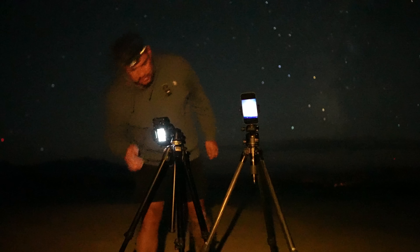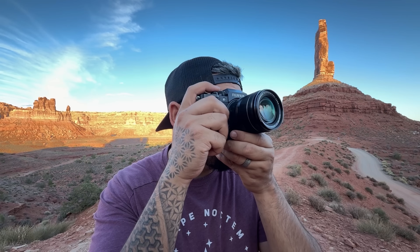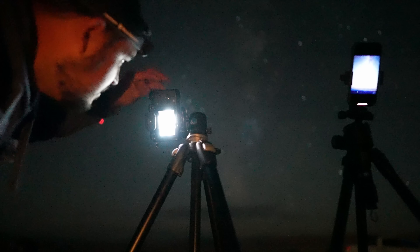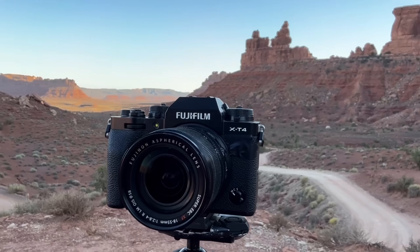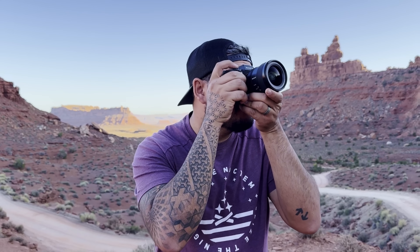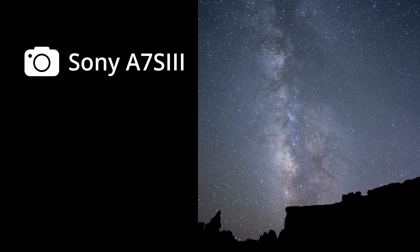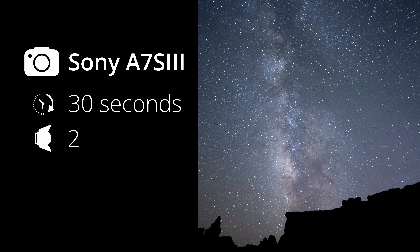Before I reveal the shots taken with the iPhone, we need something to compare them with, because I need you to truly appreciate how crazy these results are. So we'll be comparing them to two professional-level cameras: the Fujifilm X-T4 and the Sony A7S III. When the X-T4 came out, it was the flagship camera for the brand, and I'll be using it with an 18-55mm kit lens. The Sony A7S III is an all-star when it comes to astrophotography because of its low light capability, and I'll be using it with a 24mm f1.4 lens. Here is a 30-second image from the Sony A7S III, and the results are great, which is to be expected.